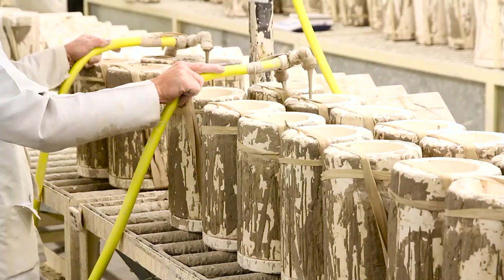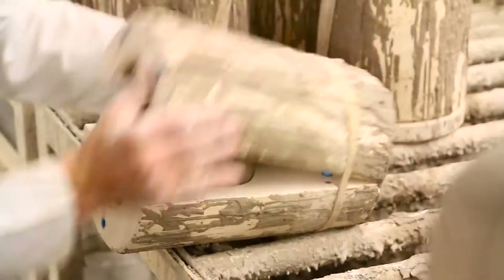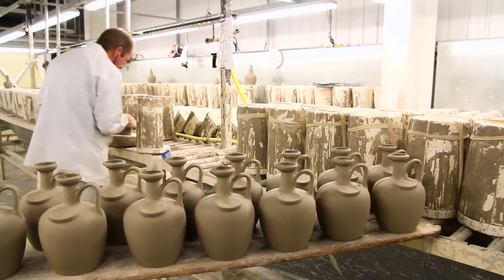Some products are hand cast in the traditional way. Moulds are filled with slip by hand, then at timed intervals tipped to ensure an even distribution of slip. After the flagon is carefully extracted, the moulds are cleaned and reused 30 to 40 times.